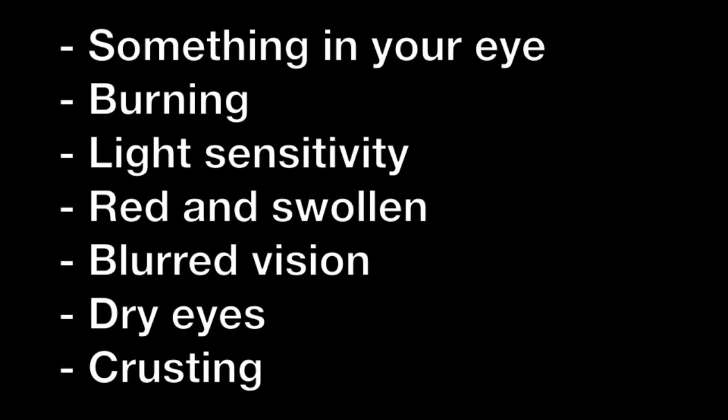The symptoms of blepharitis include feeling like something is in your eye, burning of the eye, sensitivity to light, red and swollen eyes or eyelids, blurry vision, dry eyes, and crusting of the eyelashes.